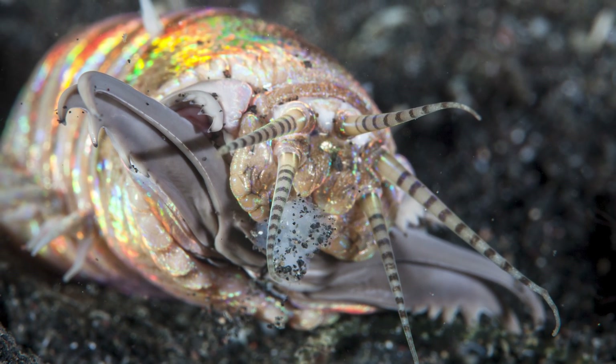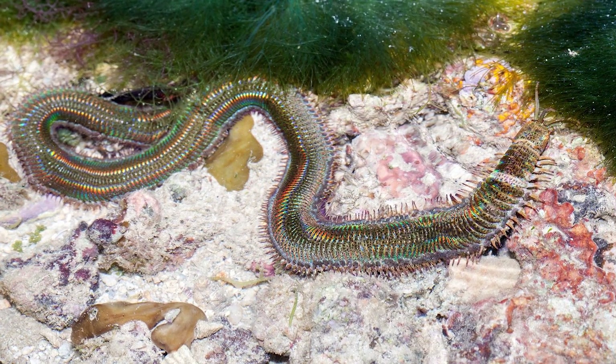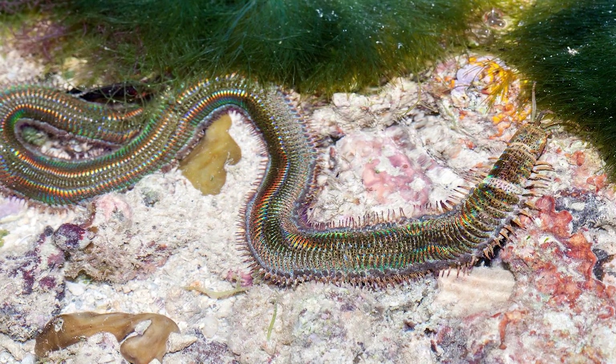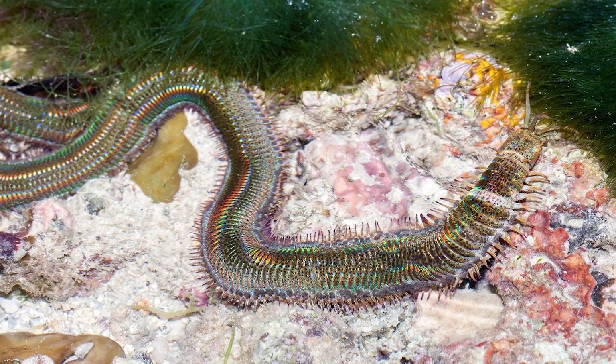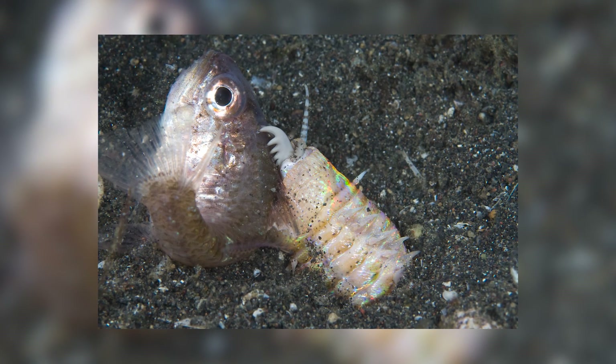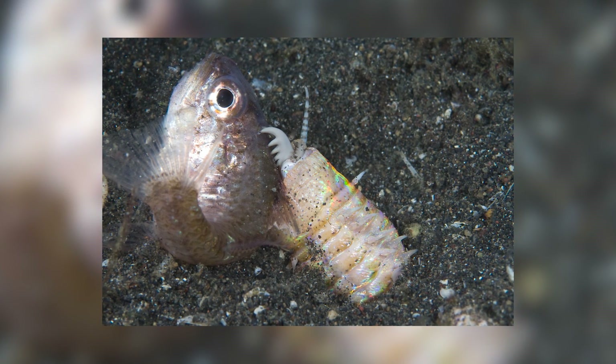One of the most impressive and terrifying of the worms alive today has to be the bobbit worm. These animals are able to grow to lengths of 3 metres and bury themselves in marine sediments where they lie in wait for unsuspecting prey, before launching out at incredible speeds and capturing their prey with their sharp mouthparts and their throats, which are able to be turned inside out.